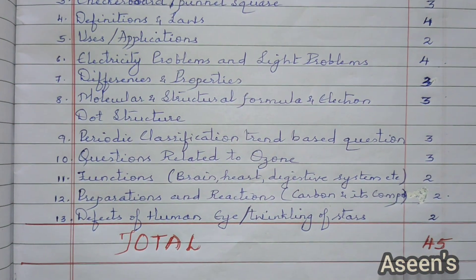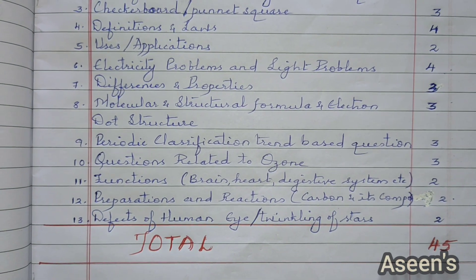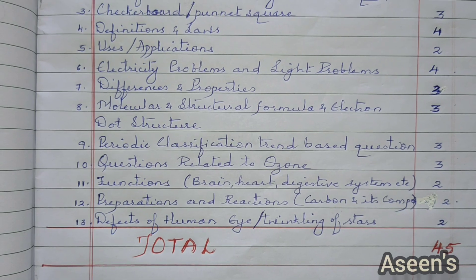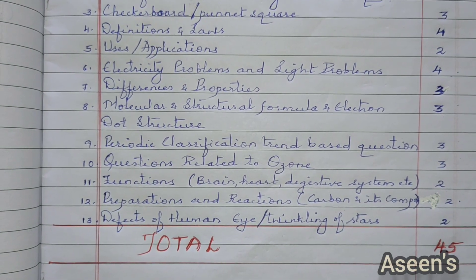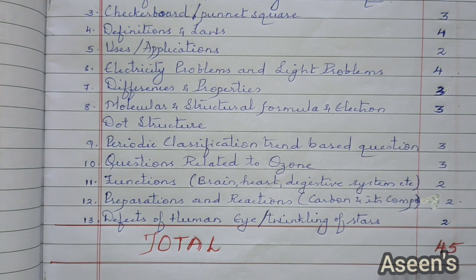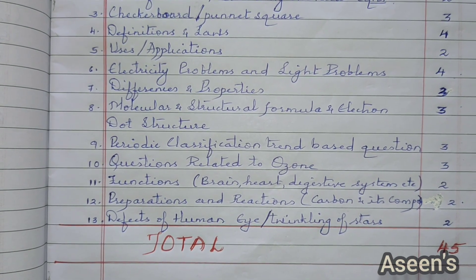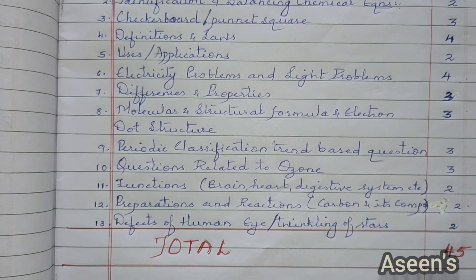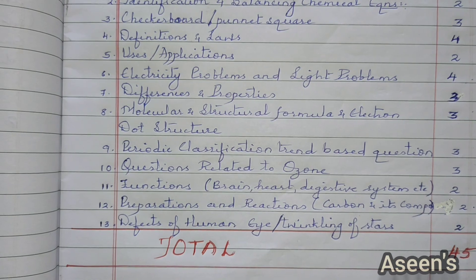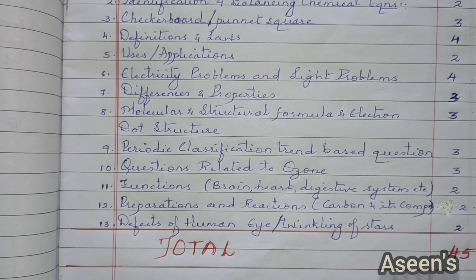Periodic classification trend-based questions — this is an application-level question and we will be solving similar type questions under this — overall three marks. Questions related to ozone are highly important because they tend to pick questions based on current affairs, and climate change is obviously in current news. So definitely from here, three marks.